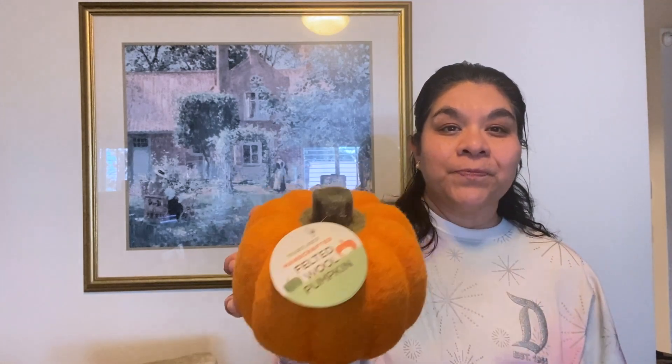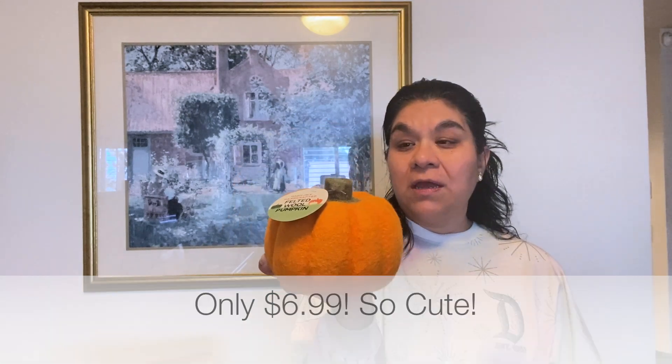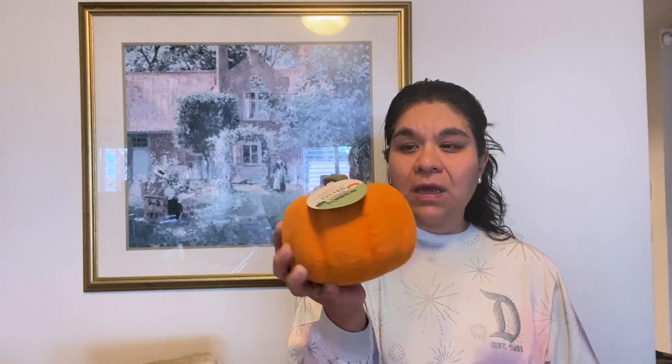The first thing I got is this very cute felted wool pumpkin. This is brand new to the store — they've never had this before. It costs $6.99 and it's very cute.